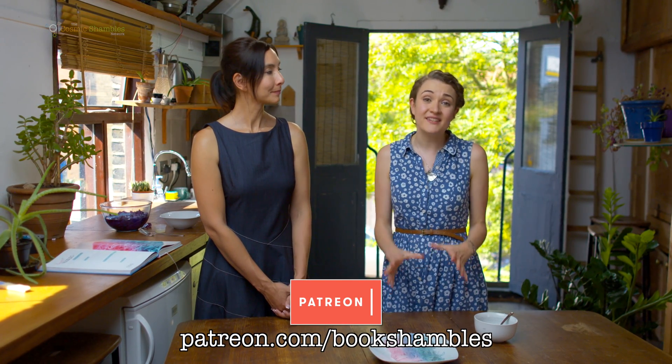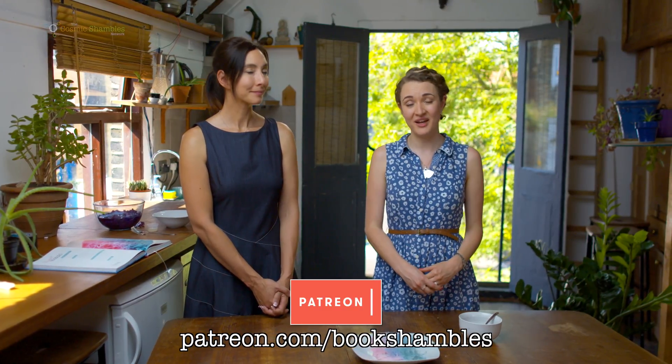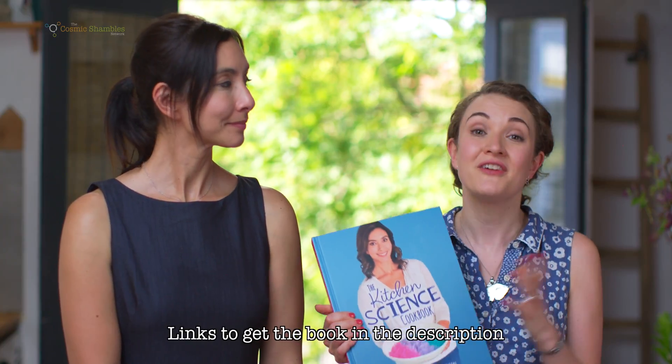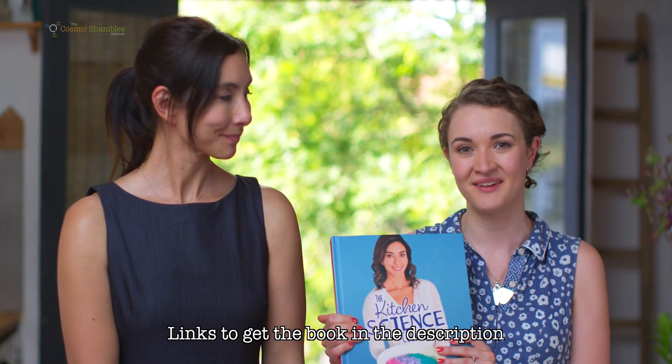Thanks Michelle! And thank you to our patrons — without you we couldn't make videos like this. If you'd like to support us, you can pledge a small amount by going to the Cosmic Shambles Network and clicking on the link, where you'll get all sorts of great rewards. If you'd like to get your hands on one of these books, you can get it worldwide from the Book Depository, or if you're in the UK we recommend going to hive.co.uk and supporting your local bookseller.